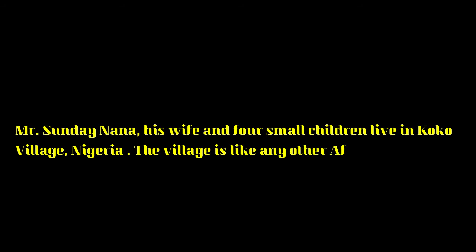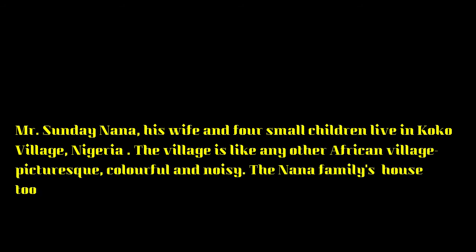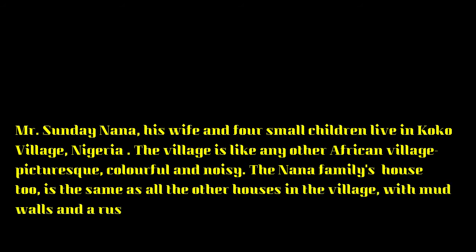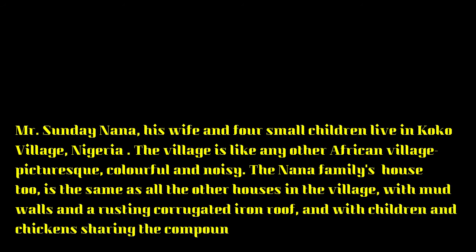Mr. Sunday Nana, his wife and four small children live in Coco Village, Nigeria. The village is like any other African village: picturesque, colourful and noisy. The Nana family's house too is the same as all the other houses in the village, with the mud walls and the rusting corrugated iron roof, and with the children and chickens sharing the same compound.